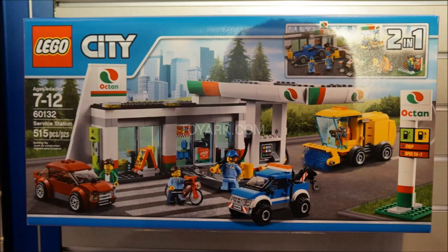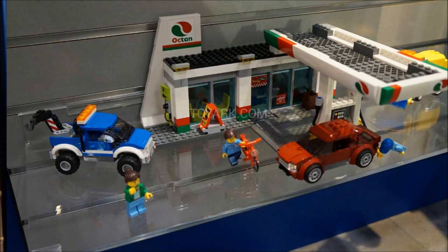This set releases in August, and I absolutely love the build of this. We haven't gotten a gas station in so long. I only have one gas station, which is the one from the Town Plan set, which I think is probably better than this set, but being a town slash city gas station set, I think this is the best one of those. I love the architecture on it, which looks really modern, cool, and unique. I like the little sign on the building.